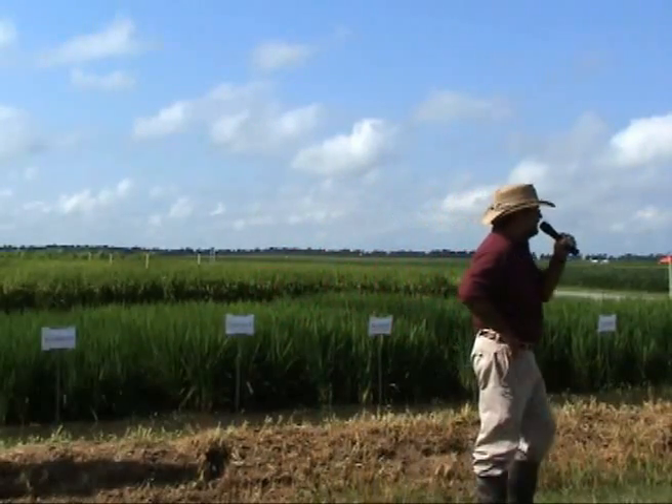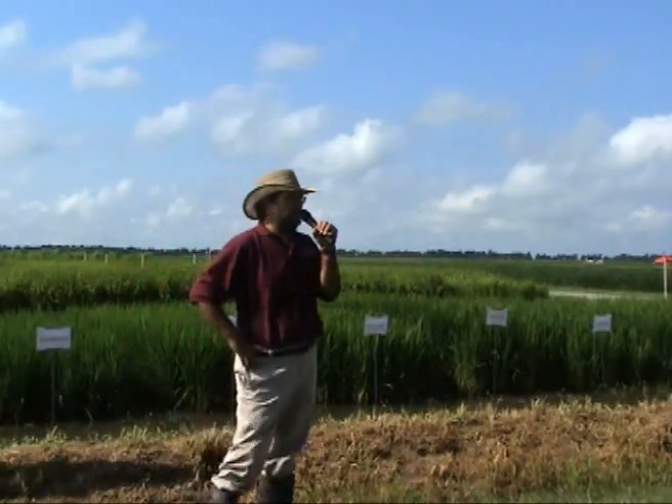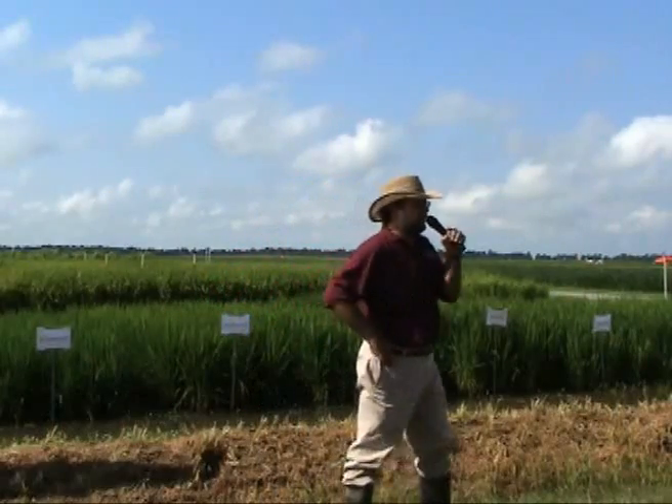Rice breeding is a process, and it involves science, and it involves observation, and it involves technology, and we have all those things here at the Rice Research and Extension Center.